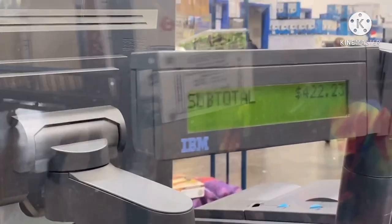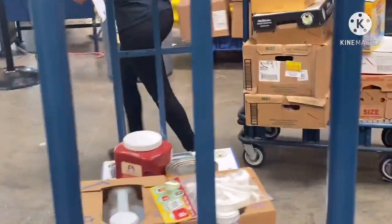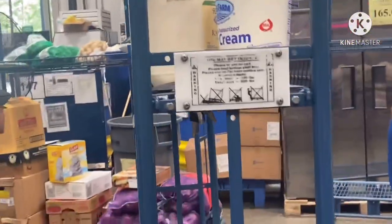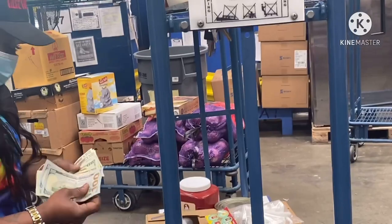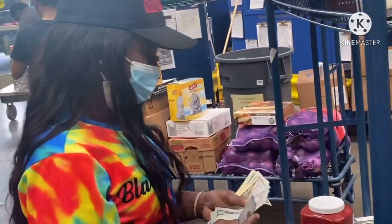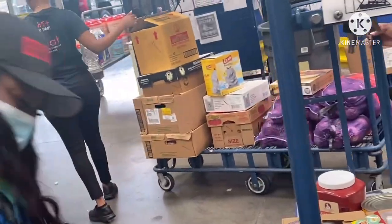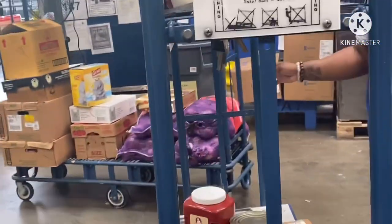Y'all, so this is the price — $422.23 for 32 items. But she's going to make double the money, maybe triple the money. My price would be my prices. So listen y'all, I would just have to show y'all the menu with the prices on it.